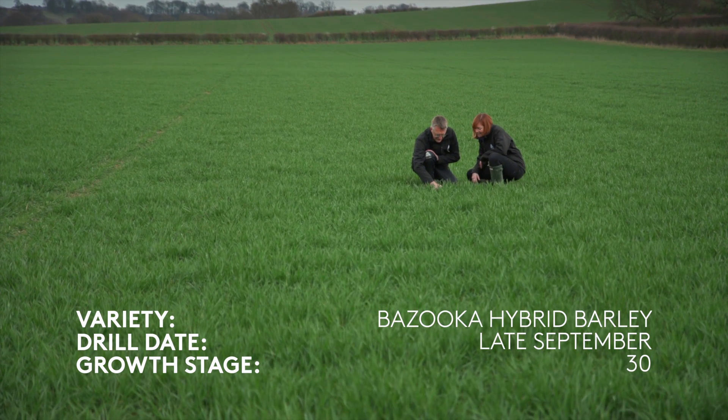We're here today at a farm near Newark in Nottinghamshire. We're going to have a look at the barley crops. What do we need to be thinking about with regards to fungicide strategy?